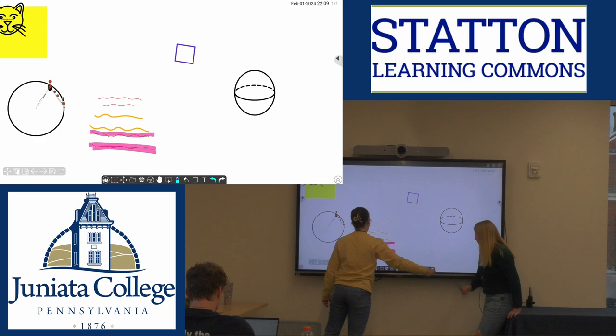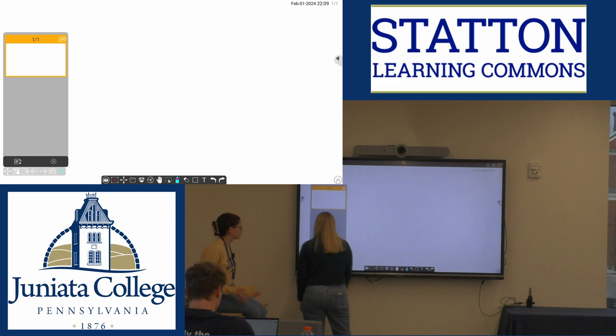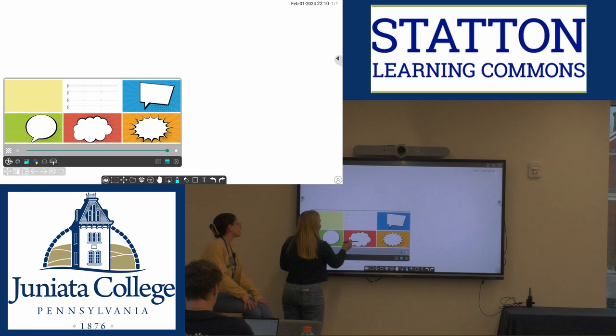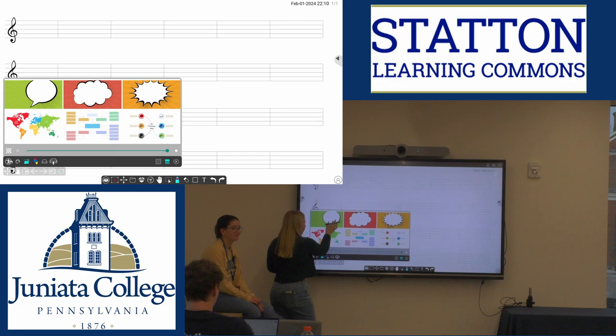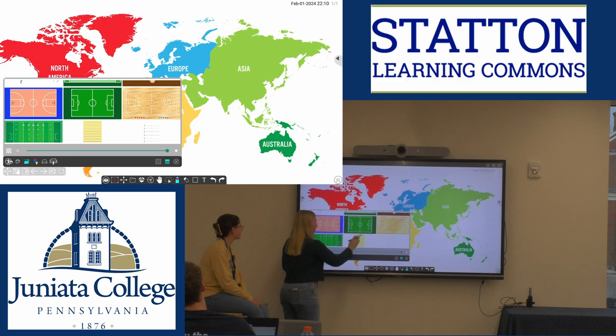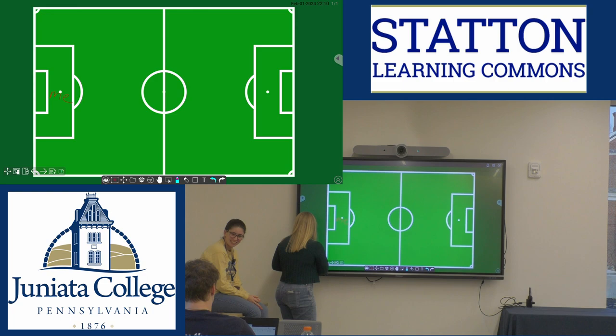You can also create new pages if you want to keep working on multiple things at once — it's super nice — and you can delete the pages you had. There are also some fun things you can do with the background. Music people, you can get your music scales. We have some maps, some note cards. My favorite part is that there are actually sports backgrounds, so you can draw out little plays if you're on the soccer team. Super fun.